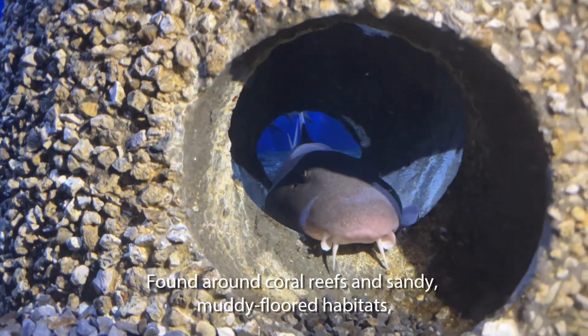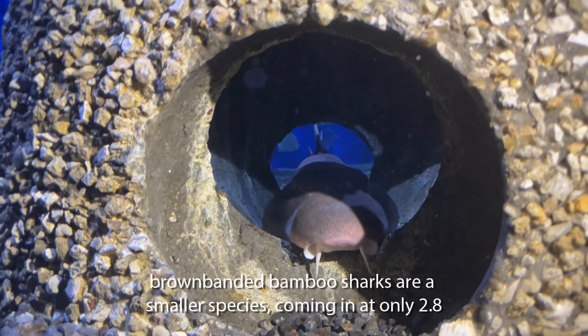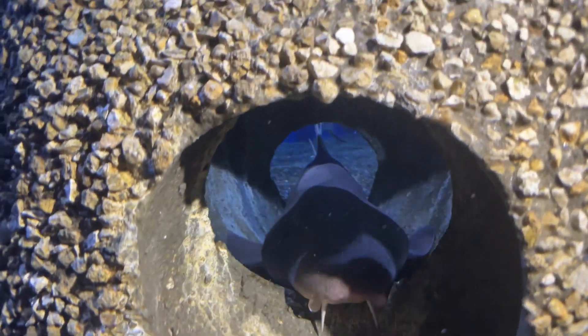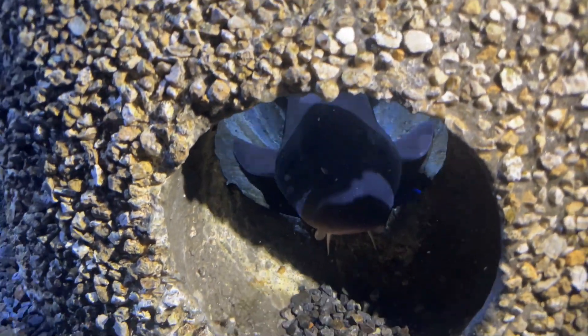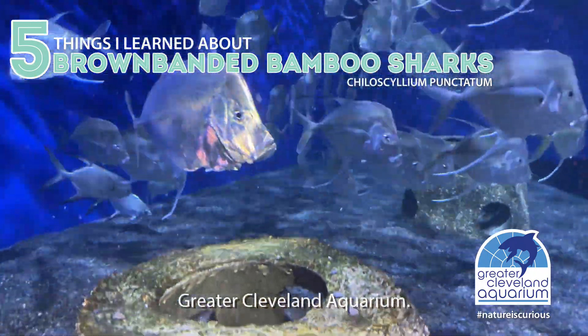Found around coral reefs and sandy, muddy-floored habitats, brown-banded bamboo sharks are a smaller species coming in at only 2.8 feet long on average. Here are five things a non-aquarist learned about this interesting animal at Greater Cleveland Aquarium.